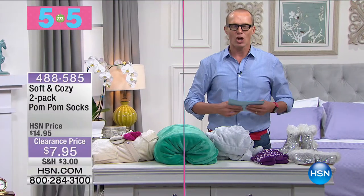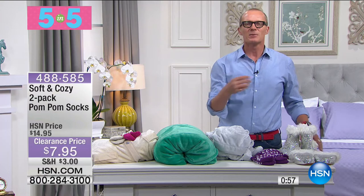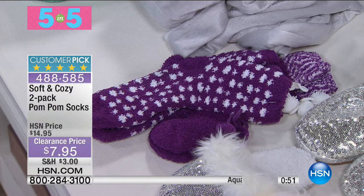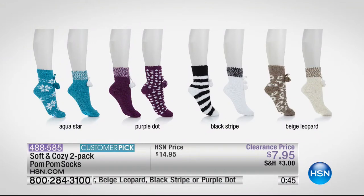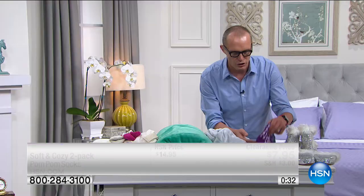Pom pom socks — we have two pairs for you now. Because when you get home, you take off your shoes and you want to relax. On the base of these they've got little nodules for grip, so you can wear them around the home. Colours available: aqua star, beige, purple dots, black stripe, beige leopard. Two pairs, $7.95. Here I have the purple dot — you see those little nodules on the base. That's grip.